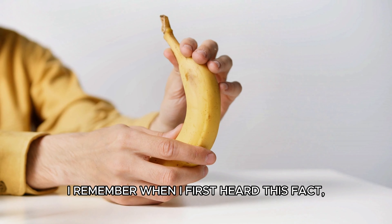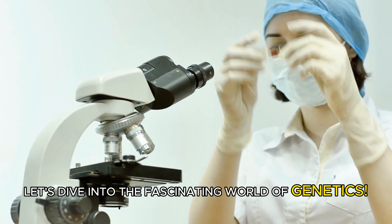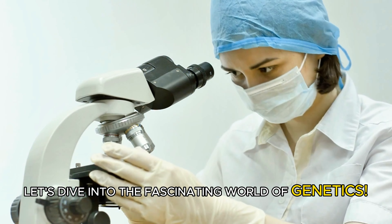I remember when I first heard this fact. I was peeling a banana for my morning smoothie and nearly dropped it in shock. But what does this really mean? Let's dive into the fascinating world of genetics.